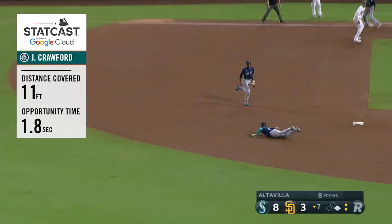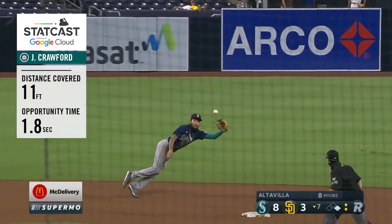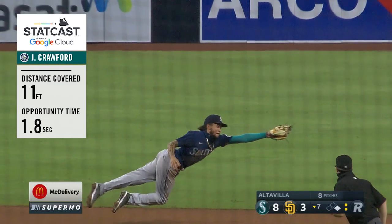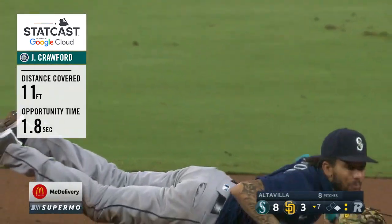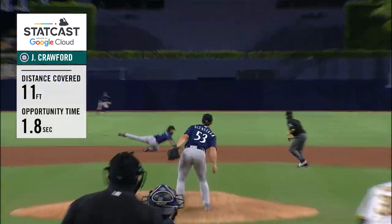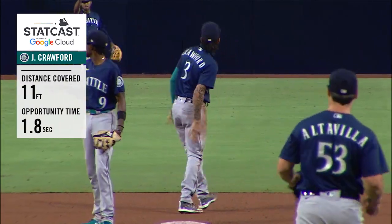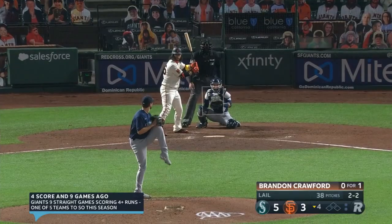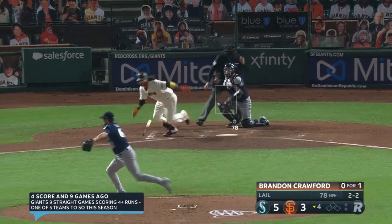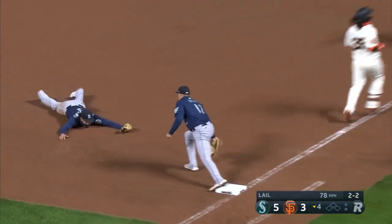Diving way to his left behind the bag at second. Tremendous catch by J.P. We've seen him make some incredible plays defensively. What a catch by J.P. Crawford. My goodness — soaring in and taking a hit away from Eric Hosmer. We were talking about his defense earlier, and here's a great example of it. 2-2. Good action on that pitch — a little dribbler. J.P.'s got a scoop, but he does. Beautiful play.